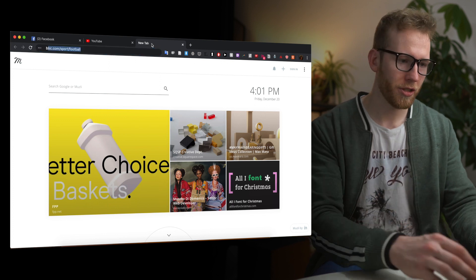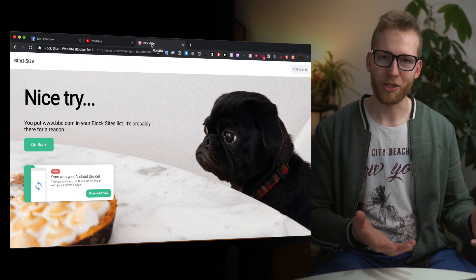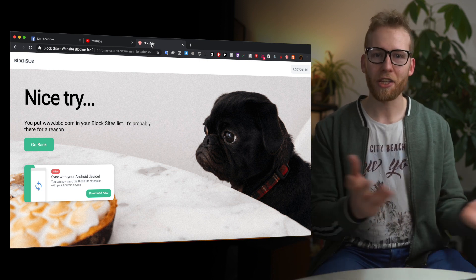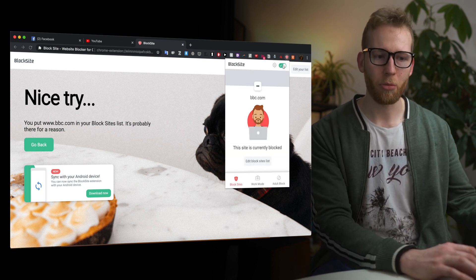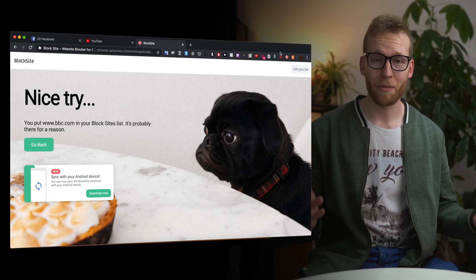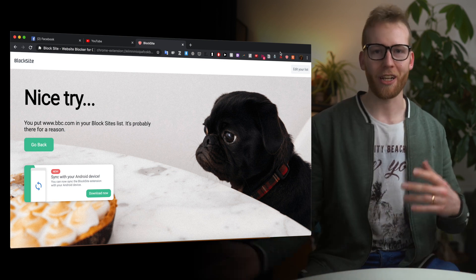Another Chrome extension I use for a similar purpose is called Blocksite. You give it a list of websites you don't want to visit, and when you open one of those sites it replaces the page with an image. For example, I know I waste a lot of time on BBC Sport checking football news, so now if I go there I get a humorous picture telling me I've blocked myself from that site. I could obviously get around this — I could click to turn Blocksite off or open Safari instead — but the point isn't to make it physically impossible; it's just to introduce friction so that I'm more likely to think 'actually I should be studying' and get back to work.